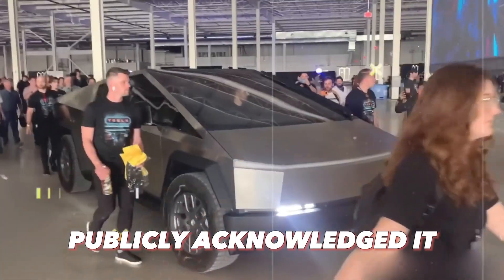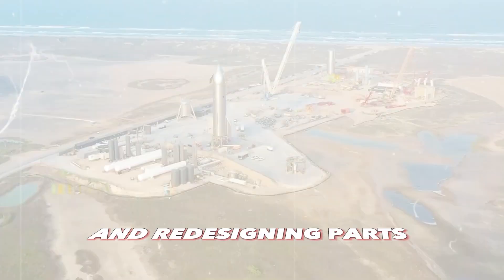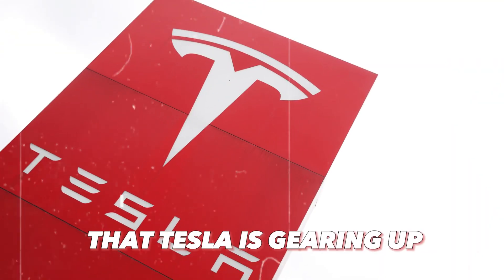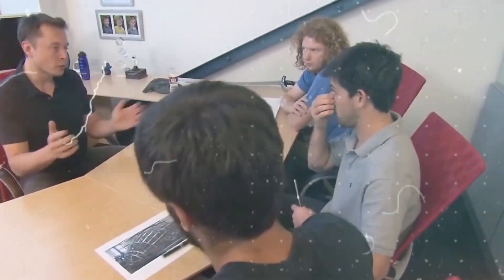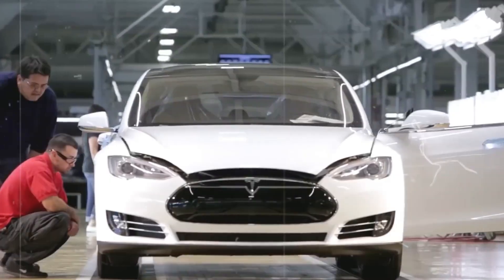Tesla had publicly acknowledged the dip, making it somewhat puzzling that Wall Street projections didn't adjust accordingly. The real reason behind the dip is that Tesla has spent most of this year engaged in ambitious projects, including building new facilities, upgrading existing ones, and redesigning parts of their fleet, all while diligently prototyping the new Cybertruck. Despite the dip in numbers, Tesla's stock recovered swiftly, underscoring the confidence of both investors and the company in its long-term prospects.